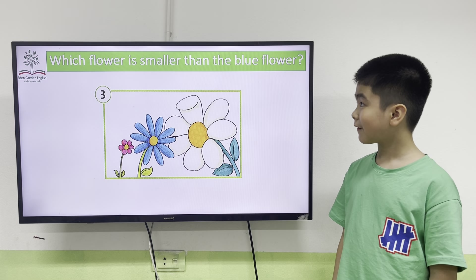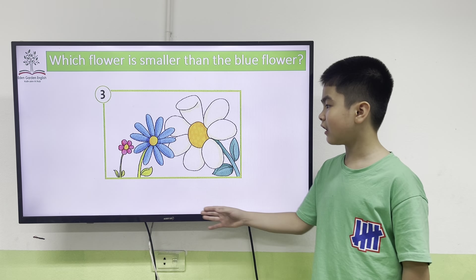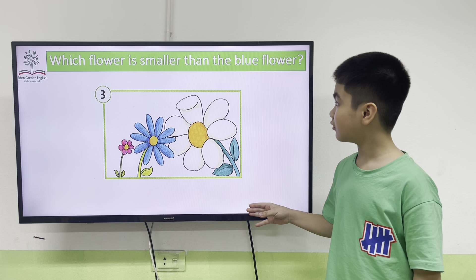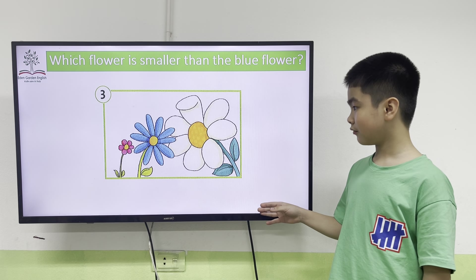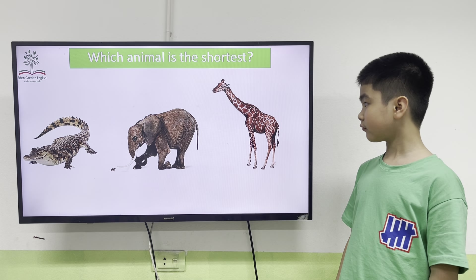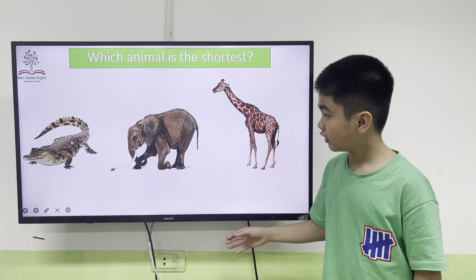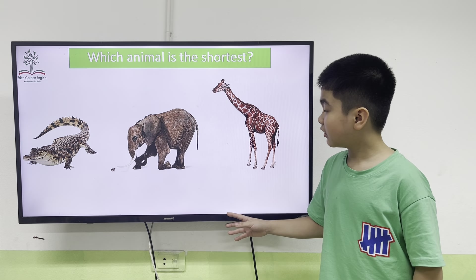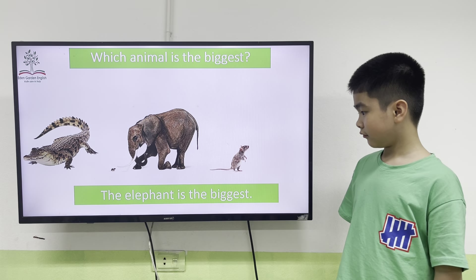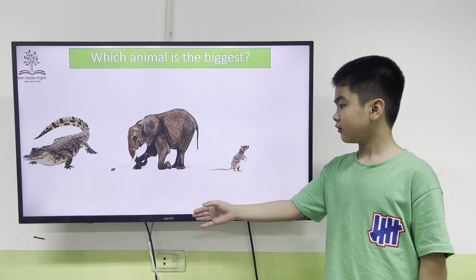Okay, which flower is smaller than the blue flower? The green flower is smaller than the blue flower. Very good, Tom. Next, which animal is the shortest? The crocodile is the shortest. Okay, which animal is the biggest? The elephant is the biggest.